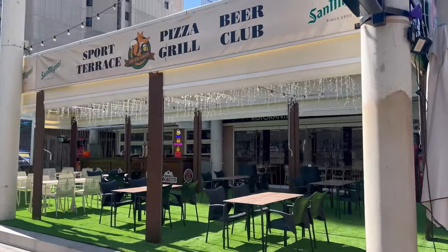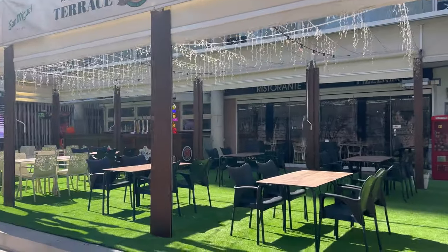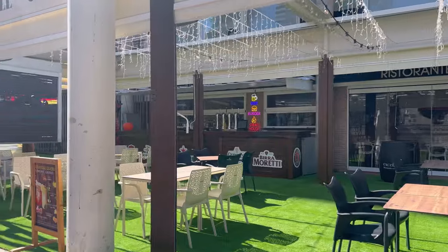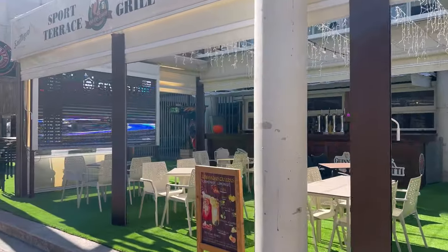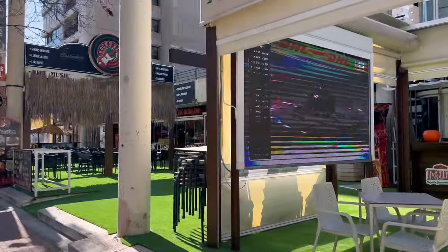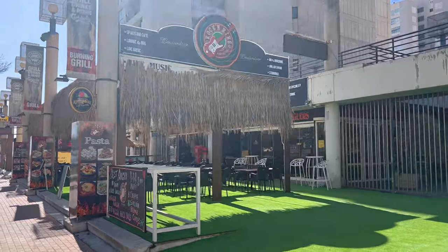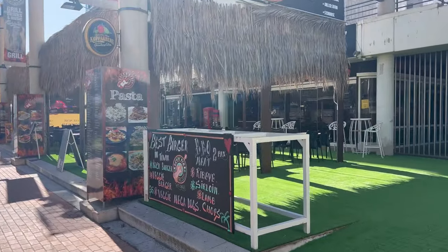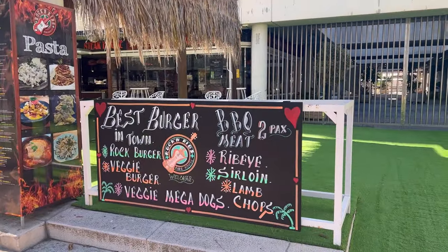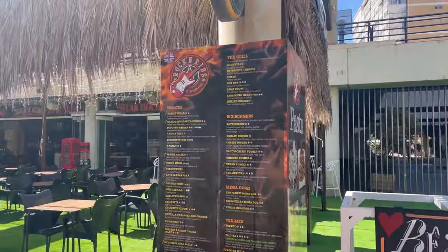Welcome to the sunny Benidorm town in Spain, Costa Blanca, and welcome to the channel Benidorm by Anna. Today we're presenting the Levante beach almost at the beginning of the second week of March. In just two weeks we'll have the official start of the summer season, and in less than 10 days we'll be celebrating Fallas in Benidorm. This is a great video to see what Benidorm looks like right now and what you can expect if you come in March on holidays.